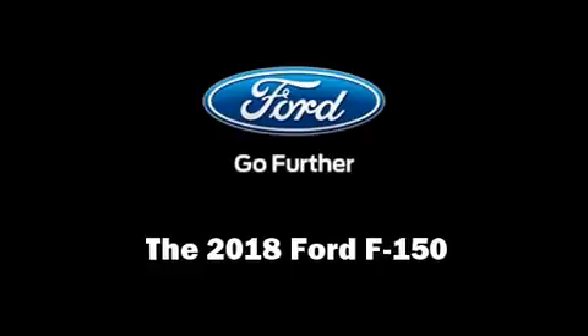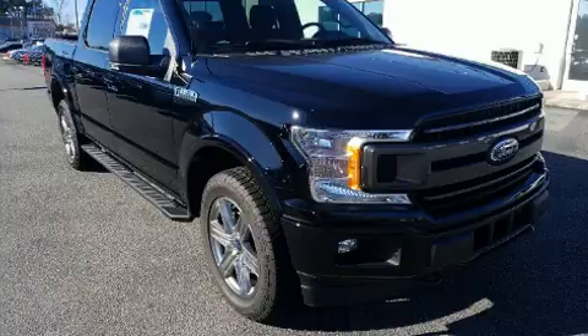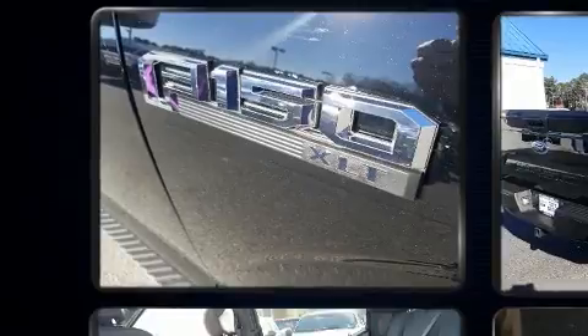Familiarize yourself with the 2018 Ford F-150. It features an automatic transmission, four-wheel drive, and a 3.5-liter six-cylinder engine.